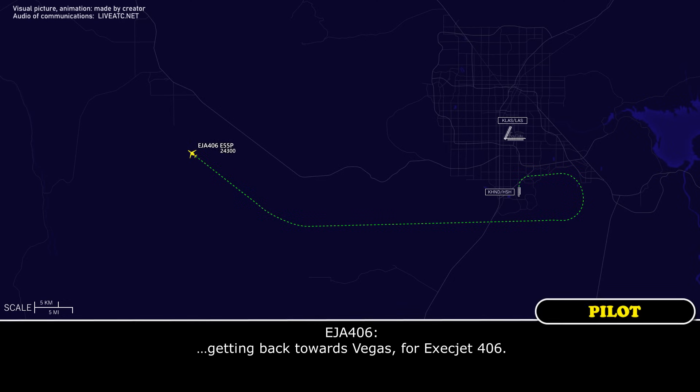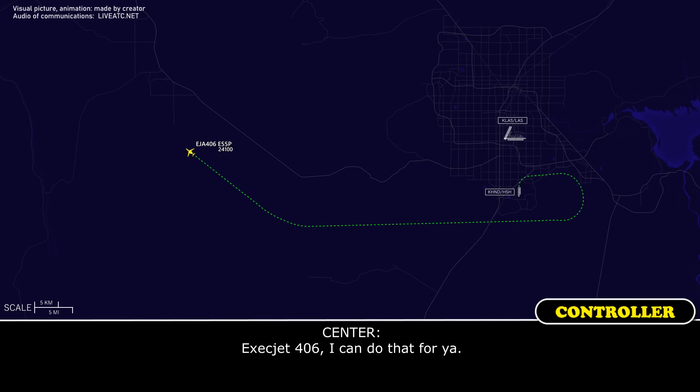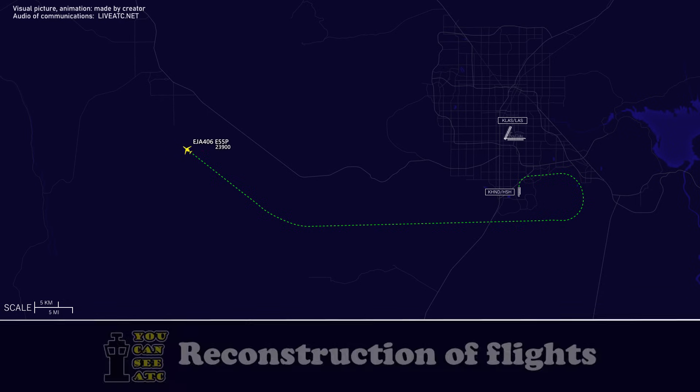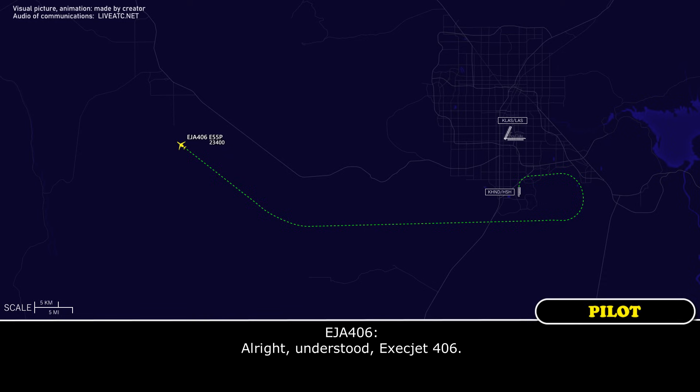What are the chances of getting back towards Vegas for Exact Jet 406? Exact Jet 406, I could do that for you. I think we'd better head back to Henderson. Exact Jet 406, roger. Let me clear some traffic below you and then I'll turn you left direct to Henderson.